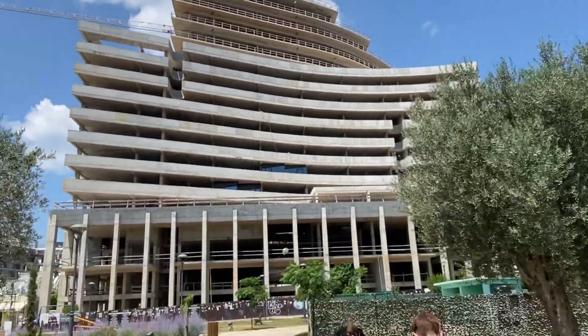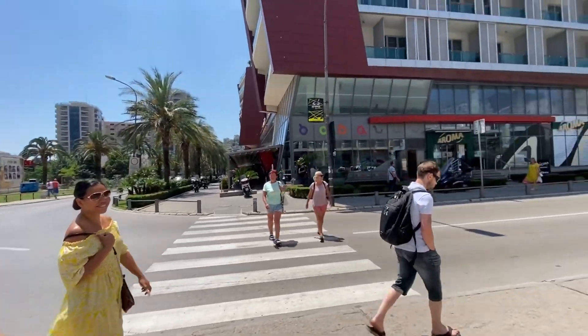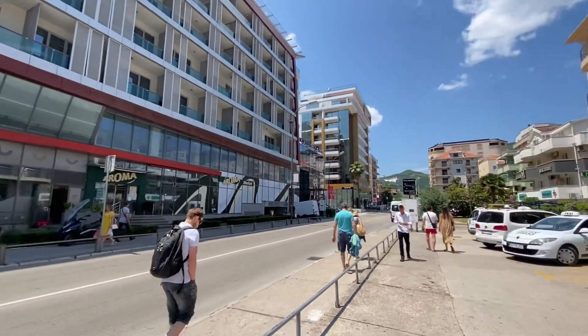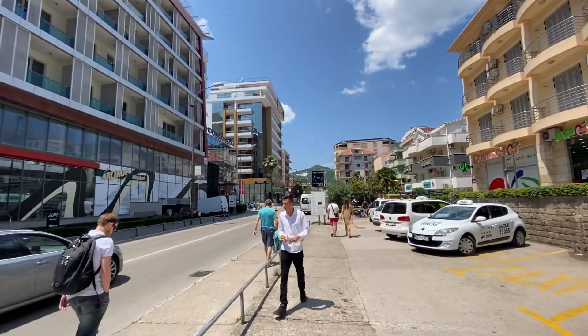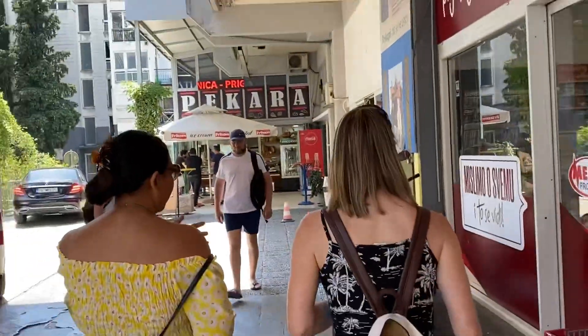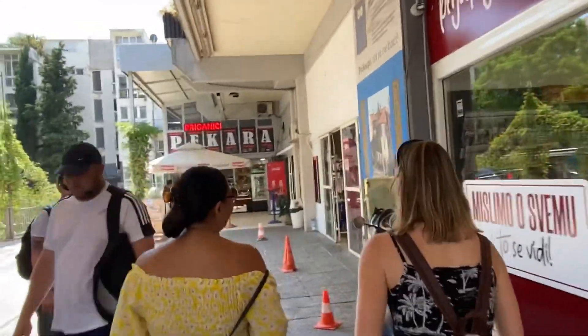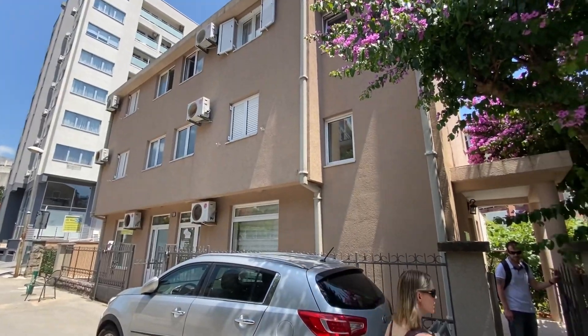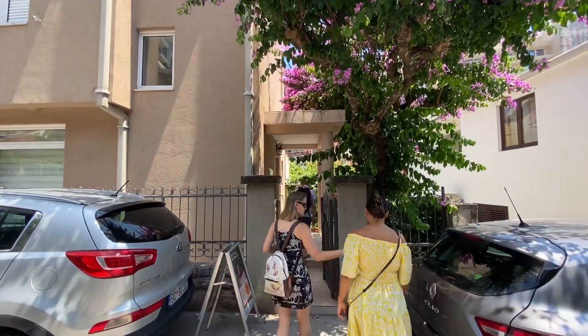The condo and apartment market has been booming. A lot of people have been looking at buying homes and properties here. Many of them are being listed as vacation rentals, but more and more people are choosing to live here year round. There are plenty of year-round options for shopping and restaurants if you do choose to make Budva your year-round home.